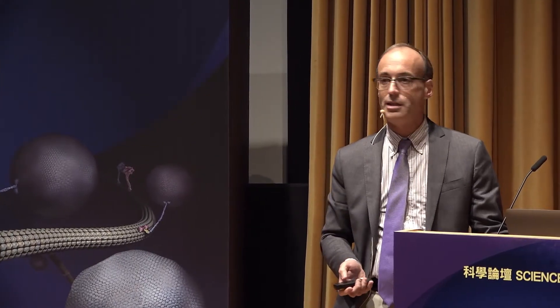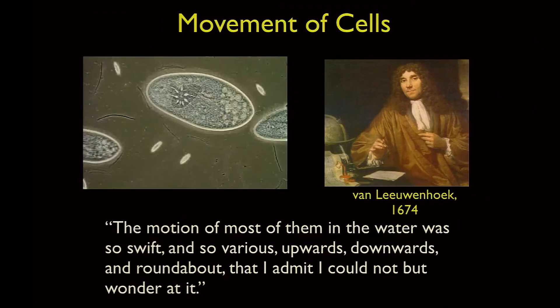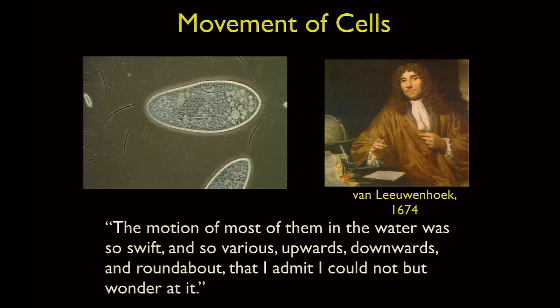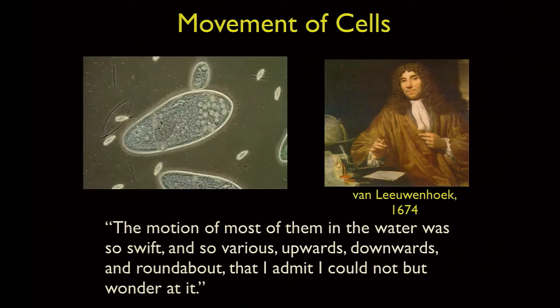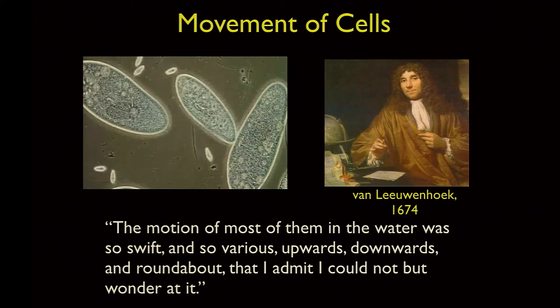This whole field of biological motility is one of the oldest fields of study in all of biology. When the famous scientist Leeuwenhoek developed the first microscope, what he saw were amazing things happening in pond water — cells swimming back and forth. He discovered this whole new world previously invisible to humans, describing the motion as so swift and various that he could not but wonder at it.